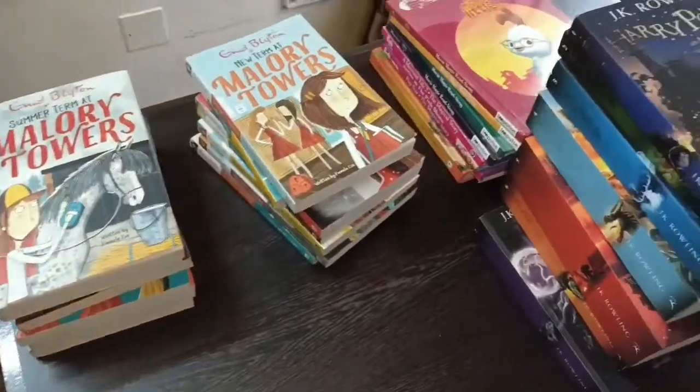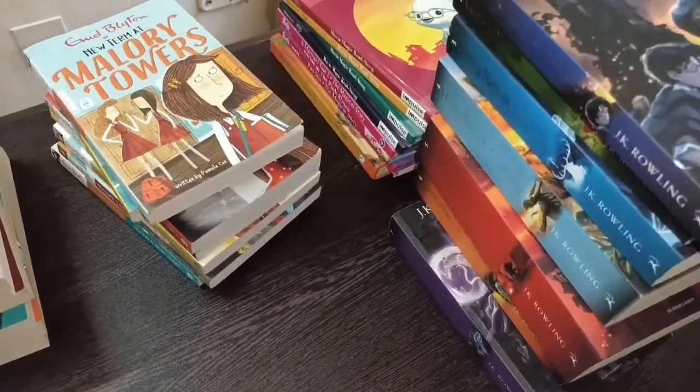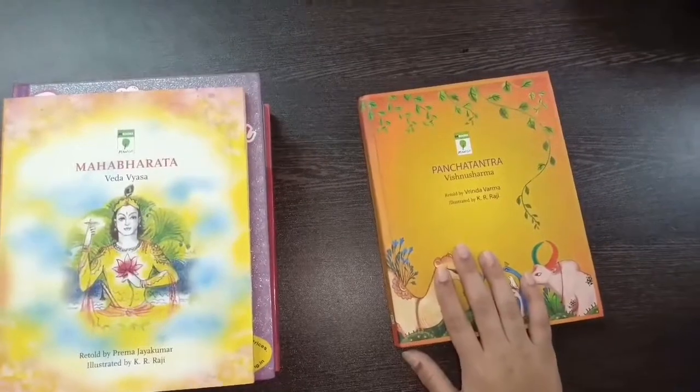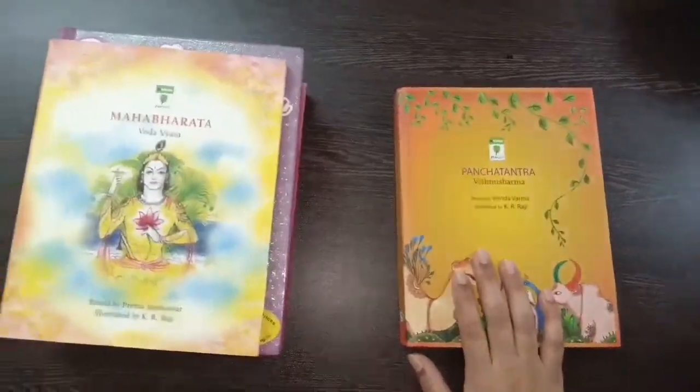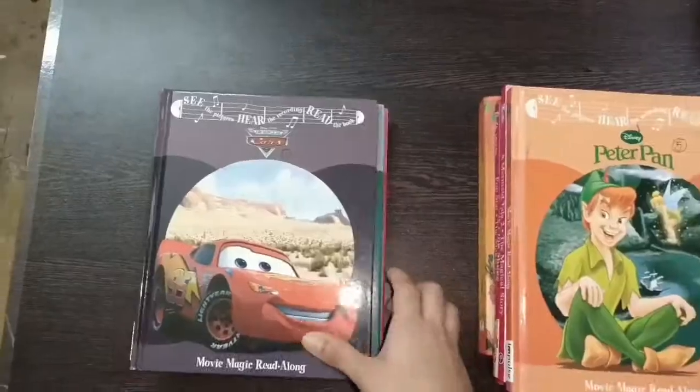As you guys can see, I've got a lot of books and many more are coming — they're on the way. So guys, this is Pancha Tantra. If you guys need any book review, please ask me in the comment section so that I can give you the book reviews.